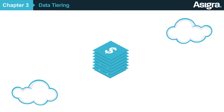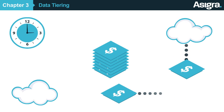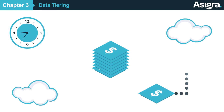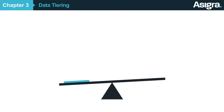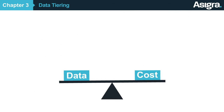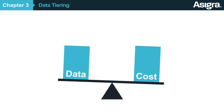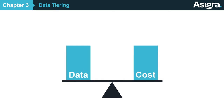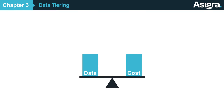And because the value of data declines over time, you can define when and what data to automatically transfer from a higher tier to a lower one. In this way, Asigra enables your customers to align the value of data with the cost of protecting it. The benefit to you is that your customers retain their data with your company for a longer period of time and in higher volumes, allowing you to maximize your recurring revenue opportunity.